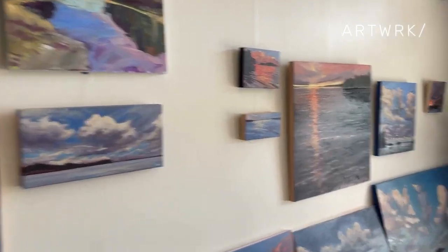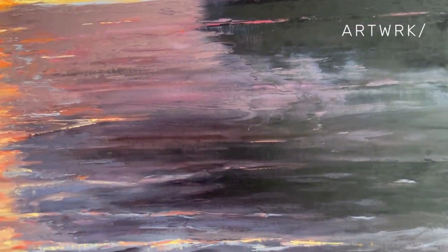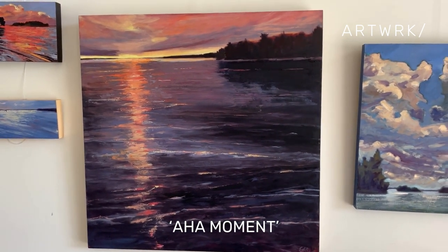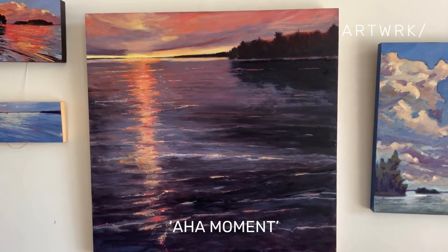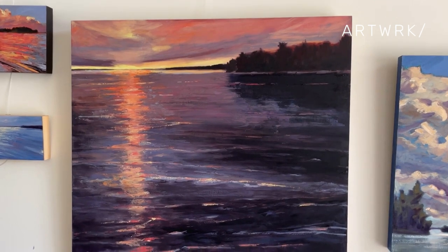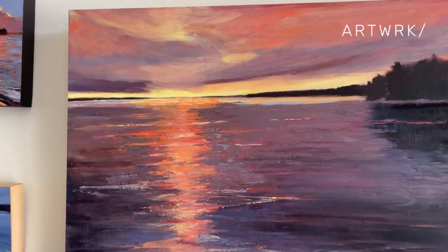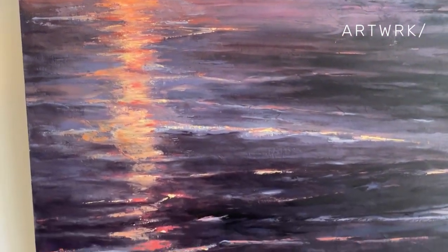I'd like to show you a few paintings that are on artwork.ca currently, and perhaps my favourite, which is this one. It's called Aha Moment — that's the title of it — and I particularly like it because of the composition. It's a high, high horizon reflection, and the vertical reflection that comes down kind of sets it up nicely, I think.